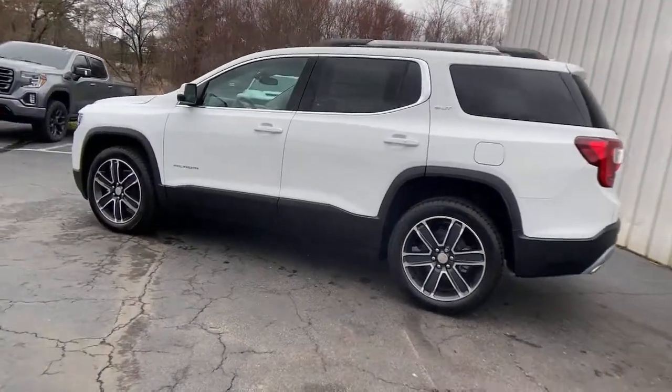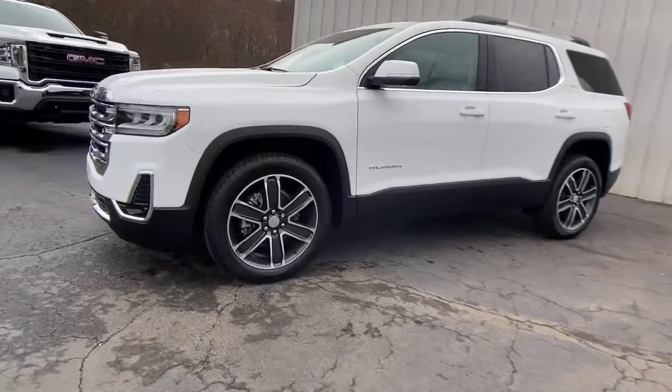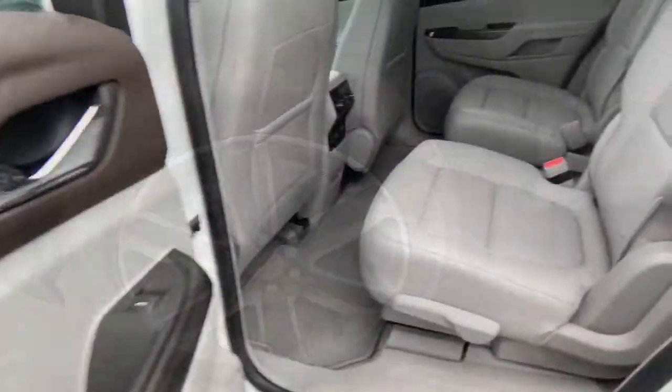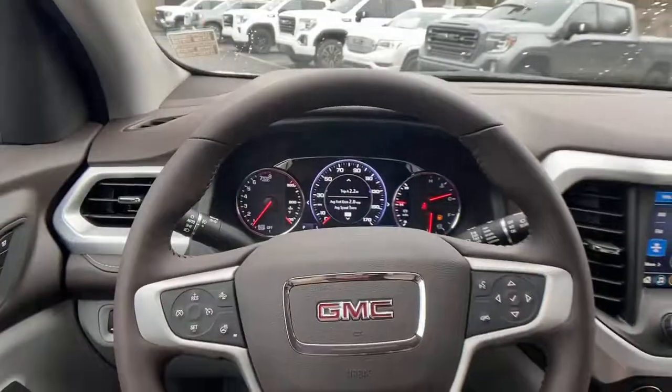The following are some of this vehicle's highlighted options: navigation system, power liftgate, aluminum wheels, electronic stability control, trip computer, bucket seats, power windows, four-wheel disc brakes, power steering.